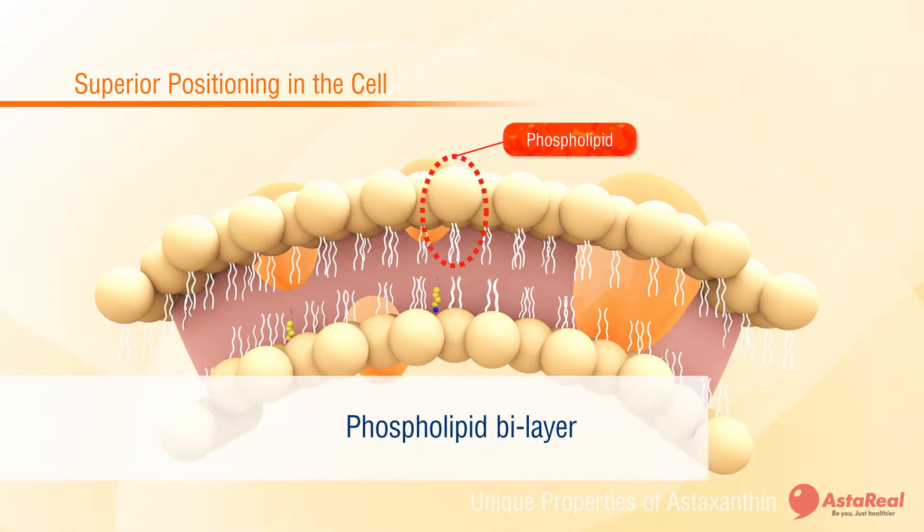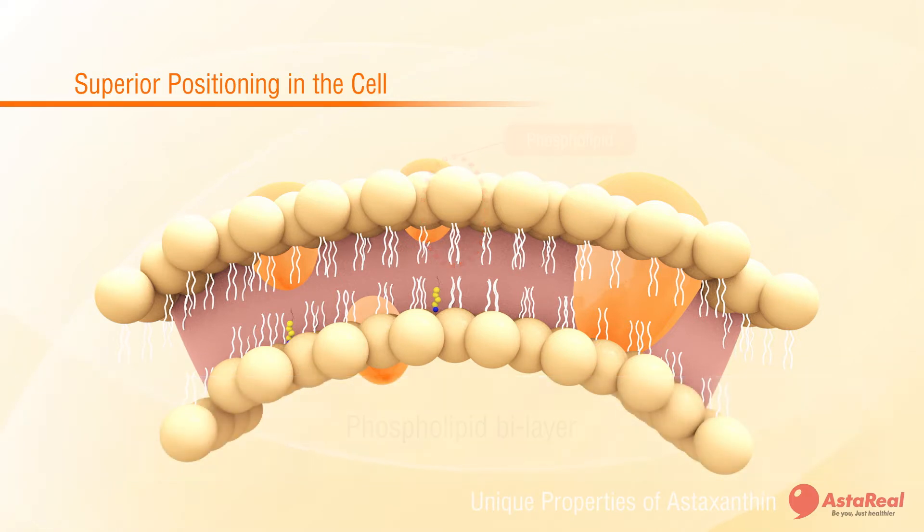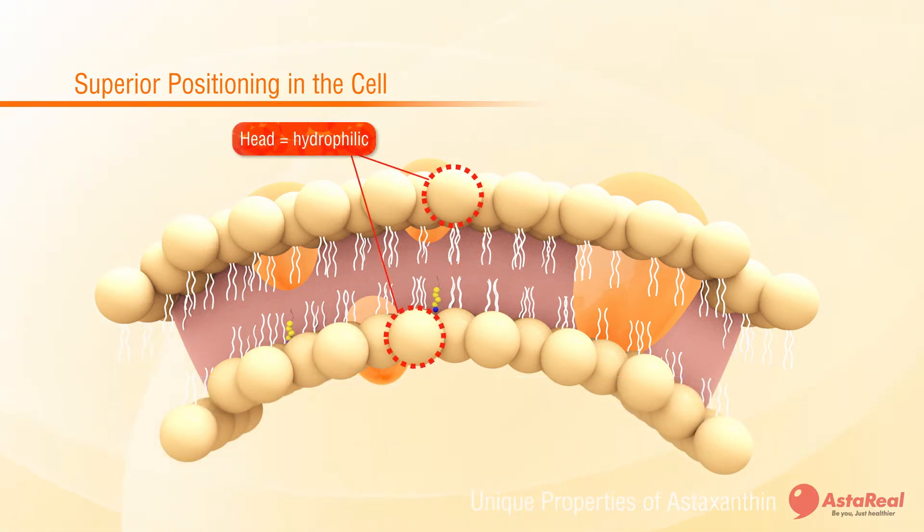To understand how astaxanthin is unique, the chemistry of the membrane is easily understood as the phospholipid bilayer. The phospholipid head is hydrophilic and the phospholipid tail is hydrophobic, meaning affinity for water and fat respectively.